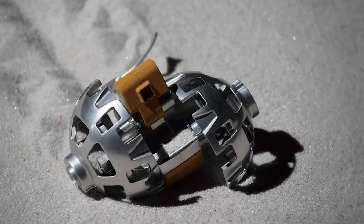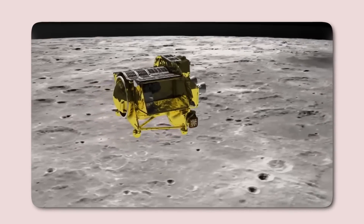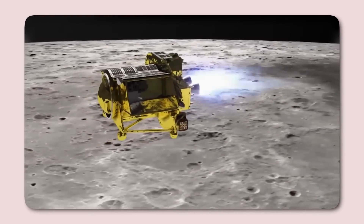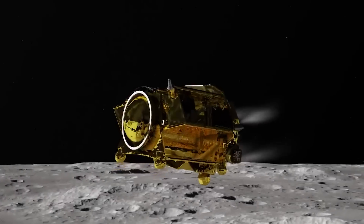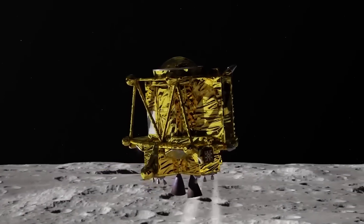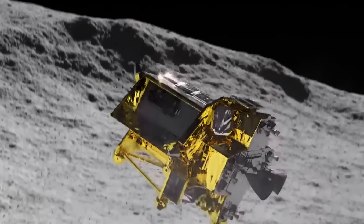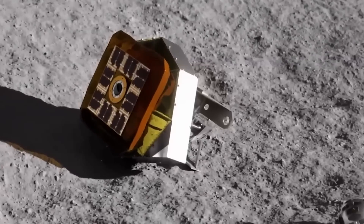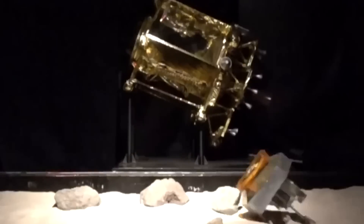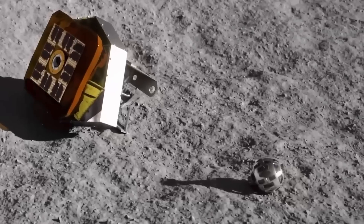Beyond its scientific endeavors, SLIM's mission was a demonstration of engineering ingenuity and advanced mission planning. Traditional lunar missions often target flat, open planes to maximize the chances of a safe landing. However, SLIM challenged this paradigm by aiming for one of the most rugged and scientifically intriguing terrains near the Sheoli Crater. The lander's primary goal was to achieve an unprecedented level of precision in landing, proving that spacecraft could now navigate and settle in areas once deemed too treacherous or inaccessible. This capability could revolutionize lunar exploration by granting access to scientifically rich sites long out of reach — rocky regions or steep slopes, often rich in diverse mineral compositions and geological history, are now within humanity's grasp.